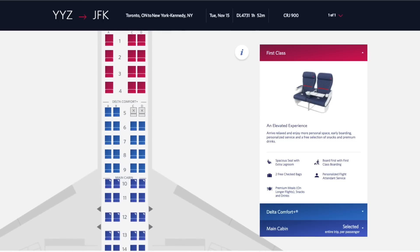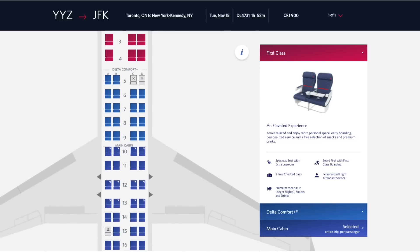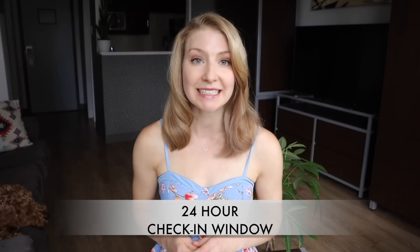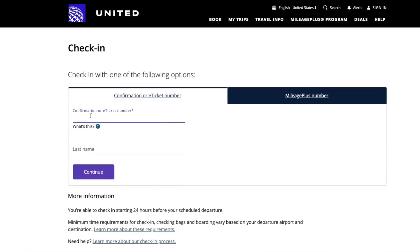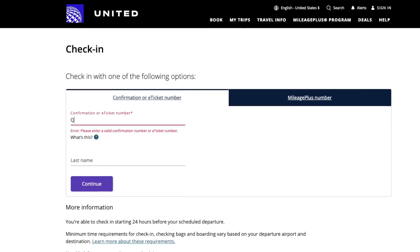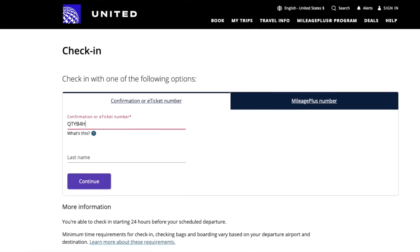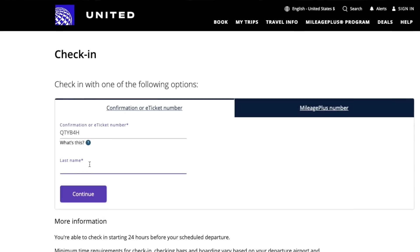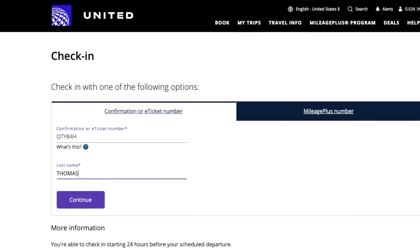The first tip is to always skip paid seat selection when you go to purchase your flight. The simplest way to then get your seat for free is to wait until the 24-hour check-in window before your flight departs. Many travelers don't know that you can usually select your seat for free during this 24-hour period by going to the airline's website and entering your confirmation number to complete online check-in.